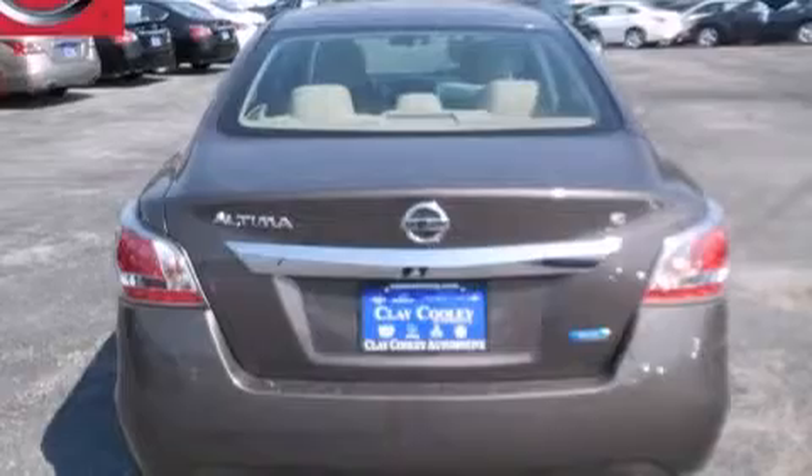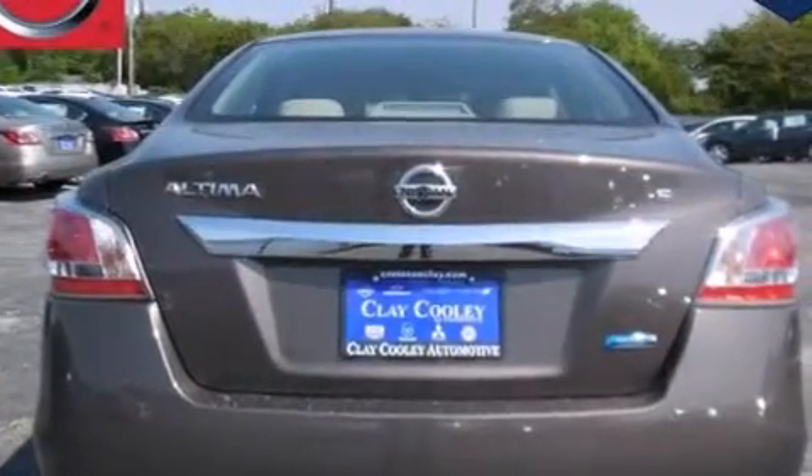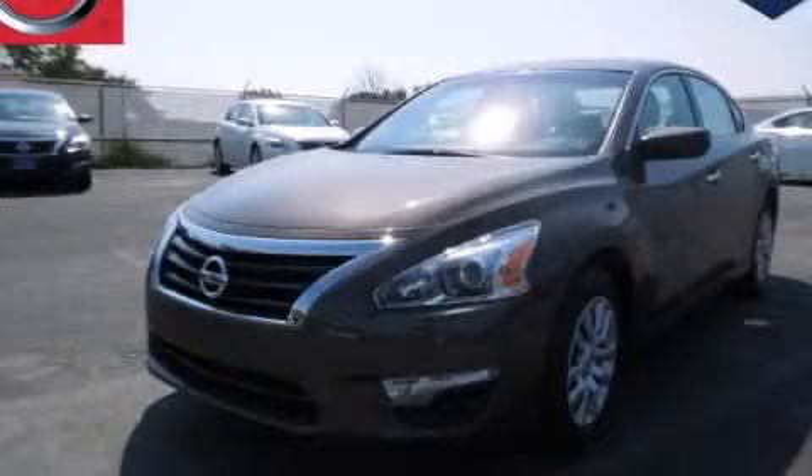With an EPA estimated rating of 38 miles per gallon on the highway, this automobile pays off in the long run. Please call us today for more information on this great vehicle.